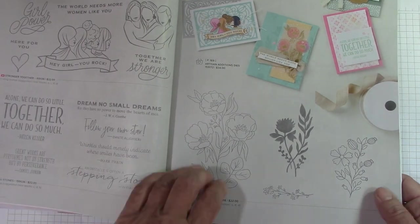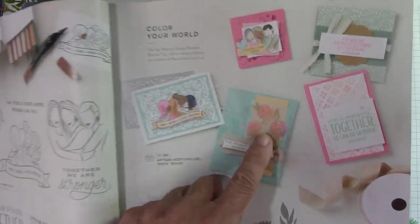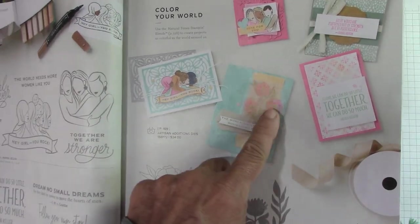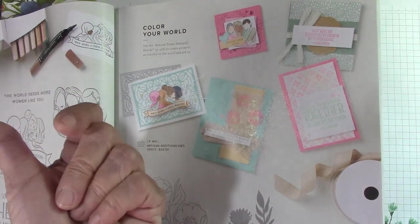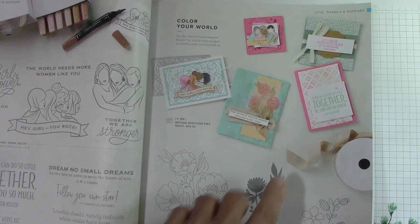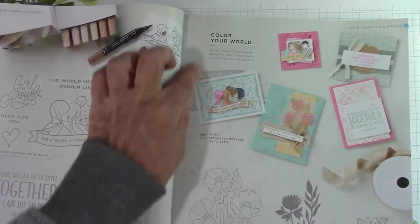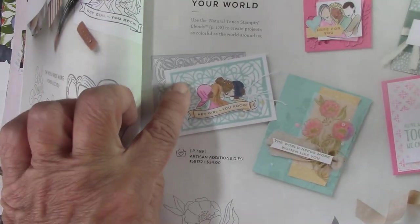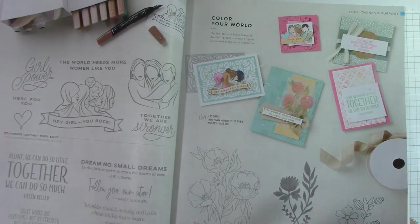Fresh Cut Flowers — this is new. Very pretty stamp set. Look how nicely they stamped on vellum and colored behind it — that always makes it look great. Here's some masking using the geometric masks from the back of the catalog. And here is an Artisan Additions die — look at this as a background. They hide things in the corners and sometimes I miss them myself.